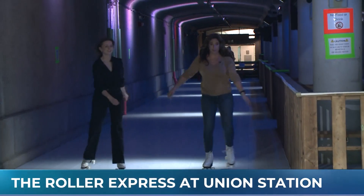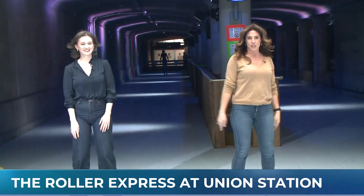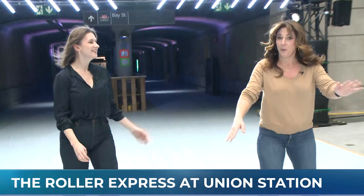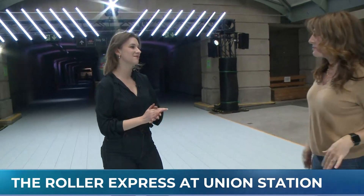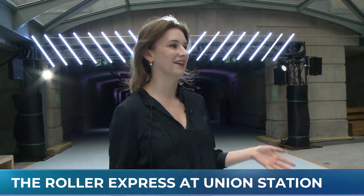This is an experience I never thought I would have. I'm actually roller skating at Union Station. Alexa, why and how am I able to do this? So you're here at Union Winter presented by TD. It's our roller express rink. It's super exciting. It's our big winter activity this year.